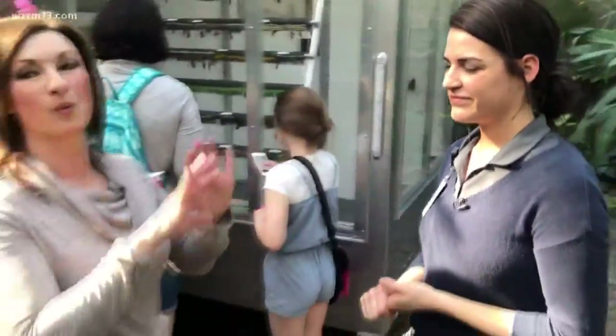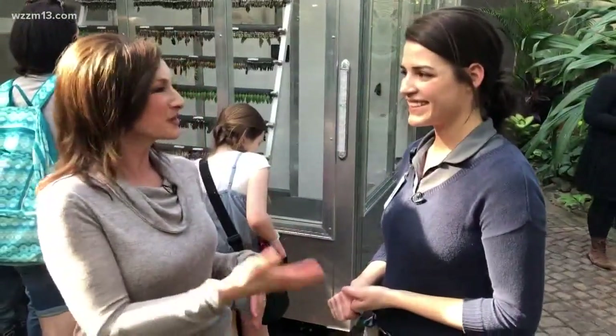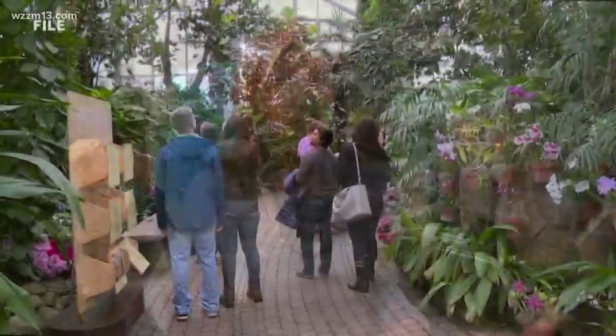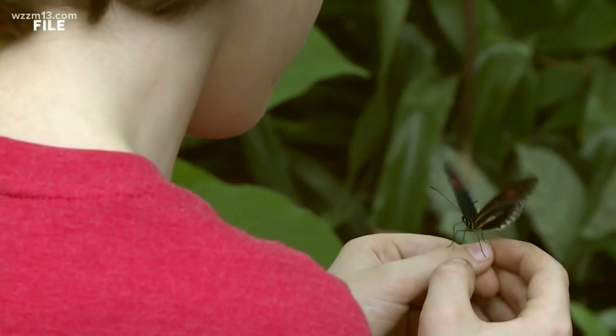It is such a great display — wonderful to be in here when it's warm and beautiful as opposed to the cold and snow outside. Thank you so much, Laurel, for letting us know what this display is going to be like. If you're planning to head out this weekend, you're going to see the butterflies flying around — it's the perfect time for them. We've got more information on our website at 13onyourside.com.